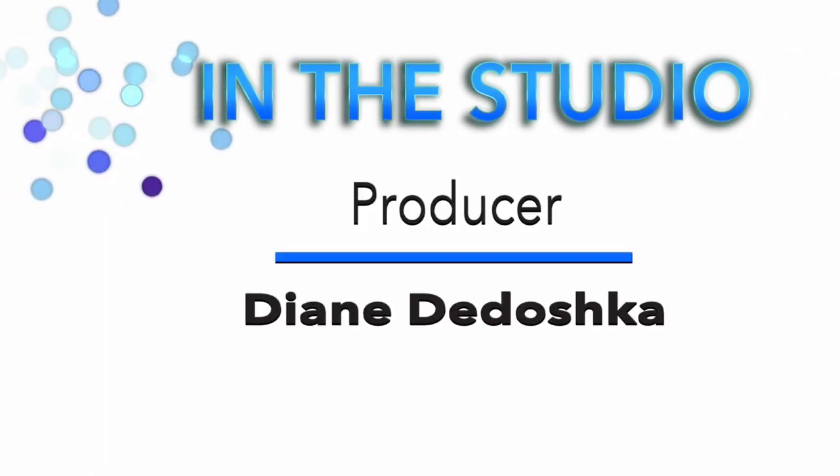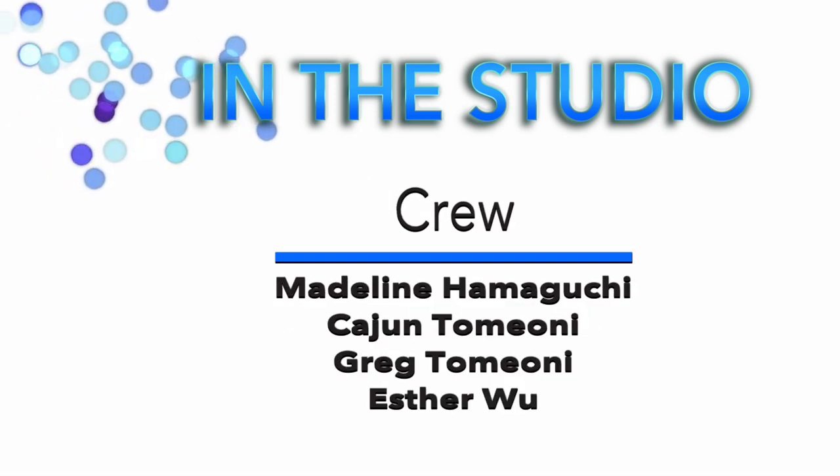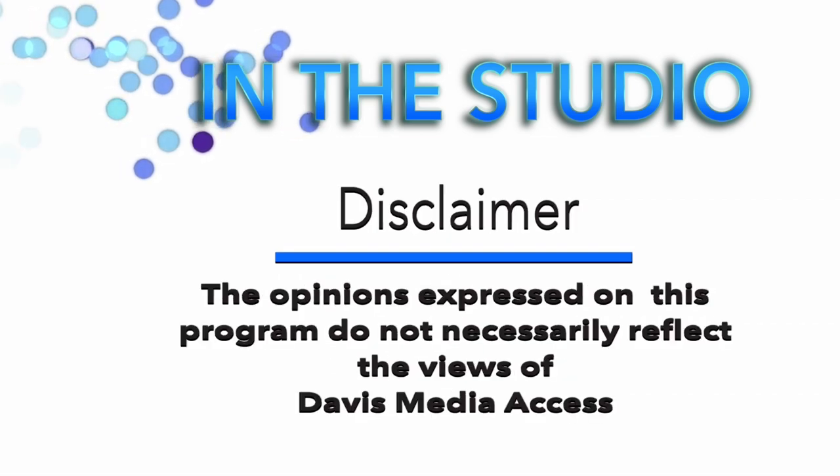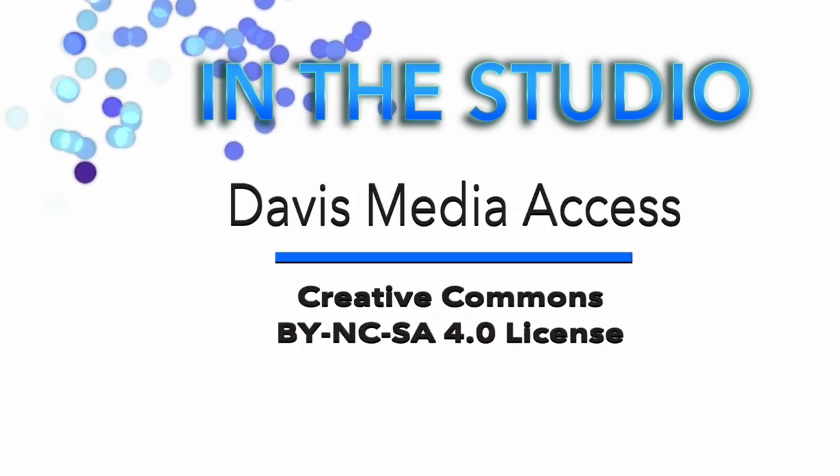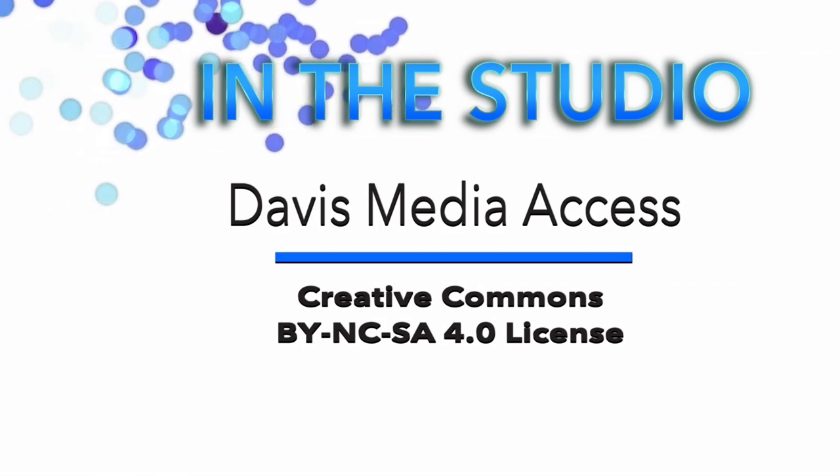I want to thank you all for your work on this. I'm excited to see it and we'll have this great new resource. I can't wait to see what future art arises and gets added to it. Thanks for coming in today. Thank you for tuning in to Davis Media Access, Davis Community Television. You can find out more about all our programming and resources online at davismedia.org. We're also on Facebook, Twitter, and Instagram. We'll see you next time.